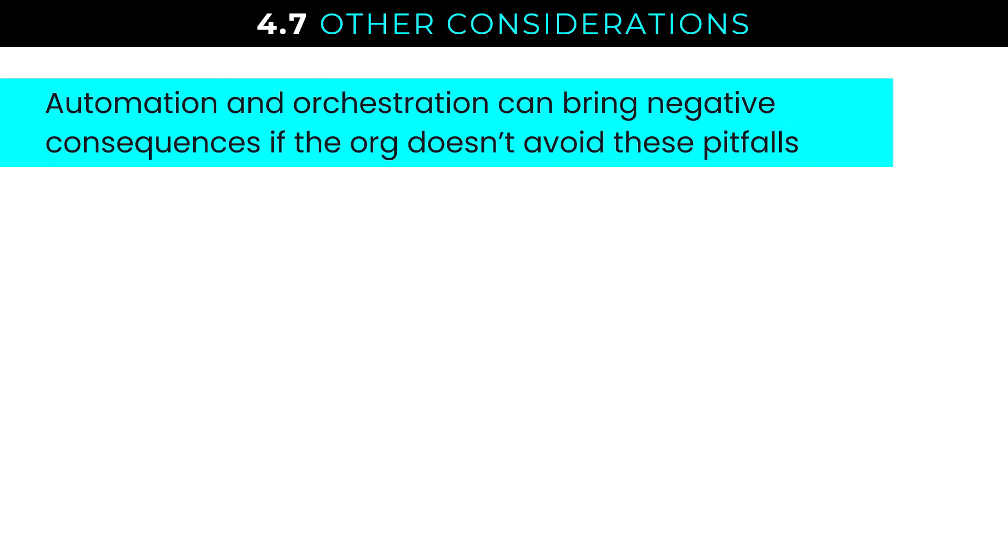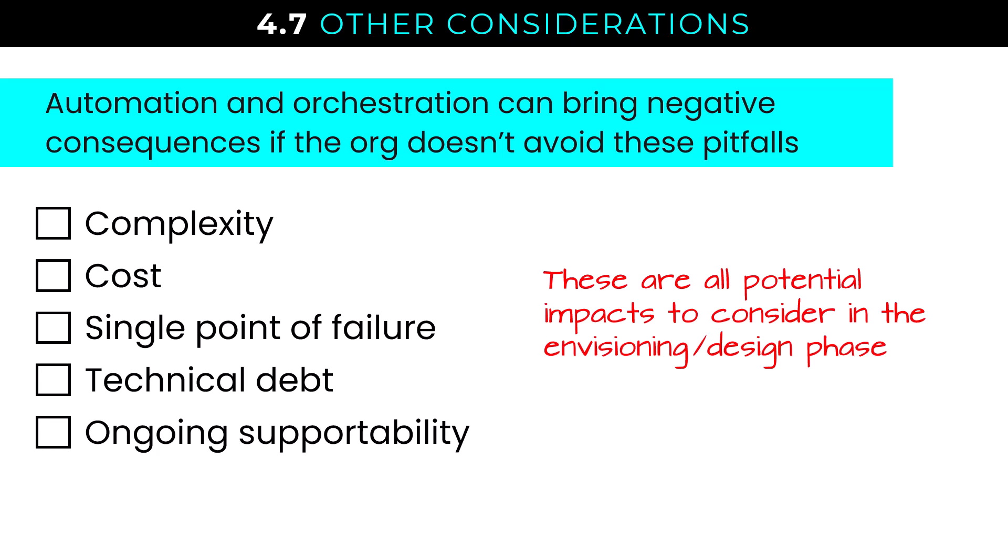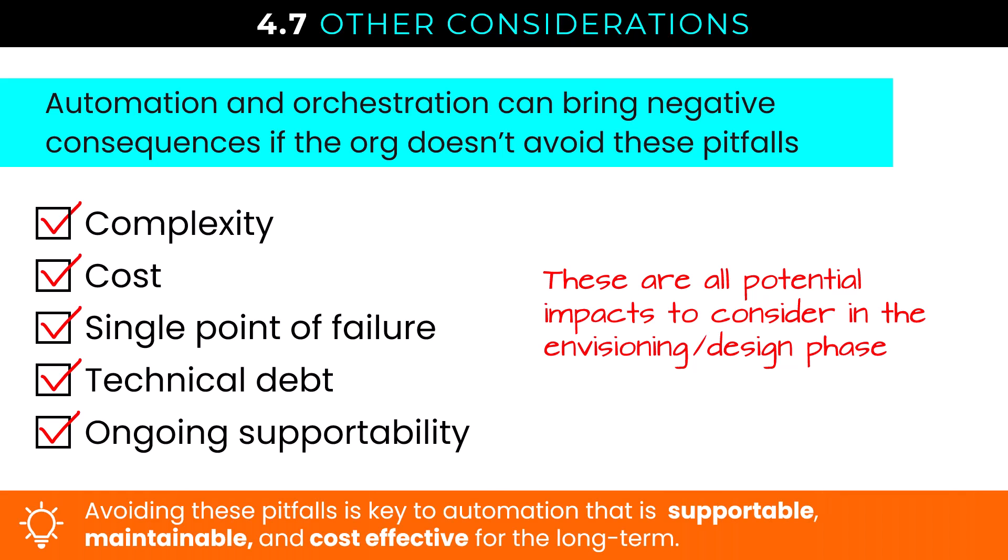Automation and orchestration can bring negative consequences if we don't avoid certain pitfalls. These are potential impacts to consider in the envisioning or design phase — when identifying processes to automate and selecting tools. We need to be mindful of complexity, increased cost, single points of failure, technical debt, and ongoing supportability issues. Avoiding these pitfalls is key to automation that is supportable, maintainable, and cost effective for the long term.